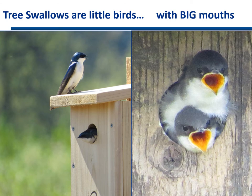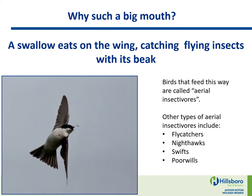Tree Swallows are little birds with big mouths. Why such a big mouth? A swallow eats on the wing, catching flying insects with its beak. Birds that feed this way are called aerial insectivores. Other types of aerial insectivores include flycatchers, nighthawks, swifts, and poorwills.